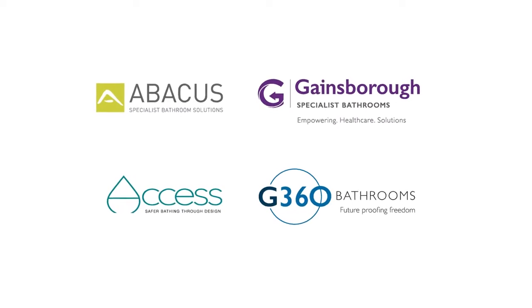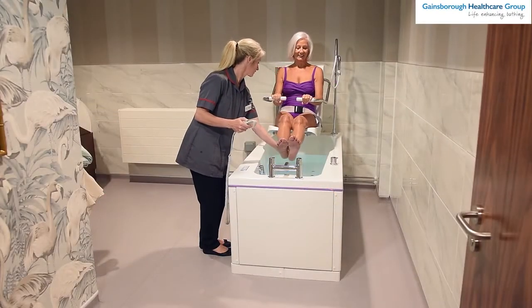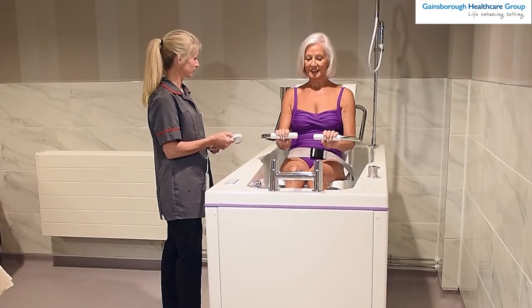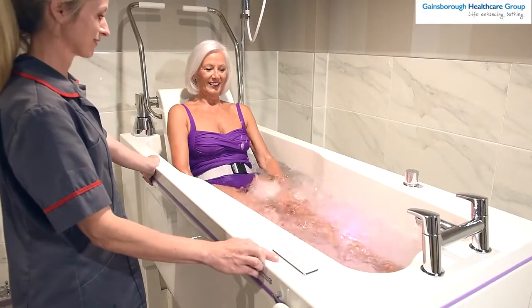Gainsborough Healthcare Group has always been an industry leader in specialist bathing solutions. Our pioneering approach, coupled with the duty of care to vulnerable bathers, has compelled us to enhance our products so they can provide a higher level of hygiene. This is how and why our partnership with BioCoat began many years ago.